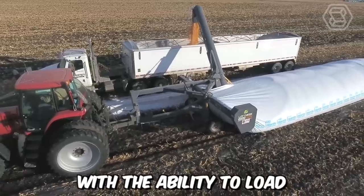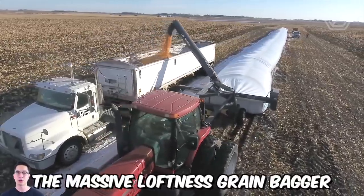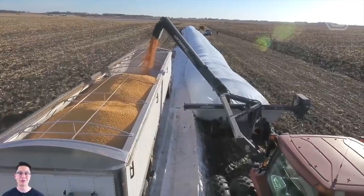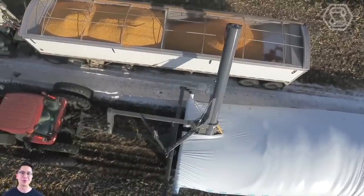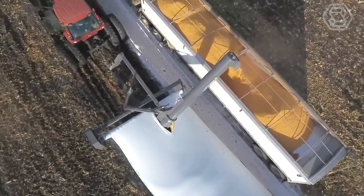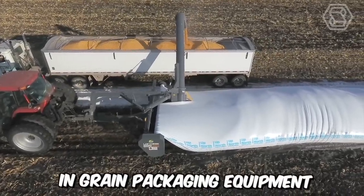With the ability to load a 1,000 bushel trailer in approximately 7 minutes, the massive Loftness Grain Bagger significantly outperforms its competitors. Not only is its speed remarkable, but also its durability and reliability. Its best qualities include stable transportation between sites, quick setup, ease of operation, and maintenance. It's clear why Loftness is one of the leading brands in grain packaging equipment.